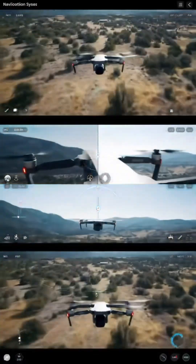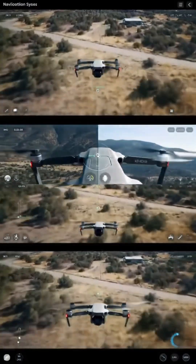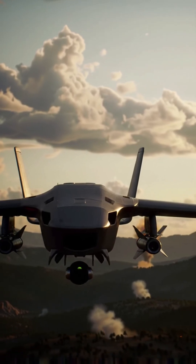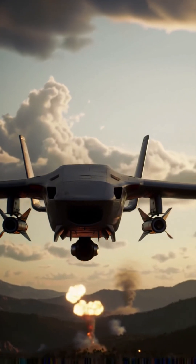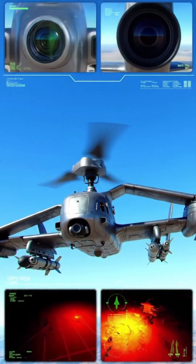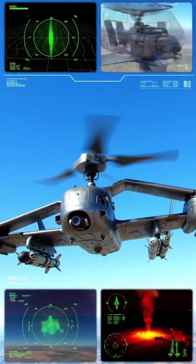You've seen them in the news, flying silently above the battlefield, and then boom. But have you ever wondered how exactly a drone missile works? A drone, or UAV — unmanned aerial vehicle — is basically a flying robot. It's equipped with advanced cameras, radar, GPS, and sometimes even thermal sensors to locate and track its target.